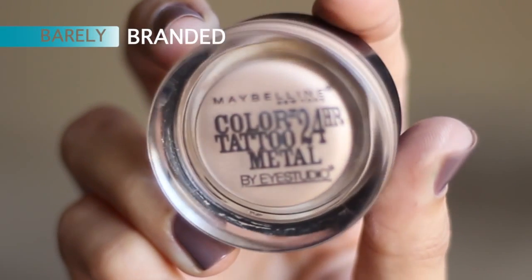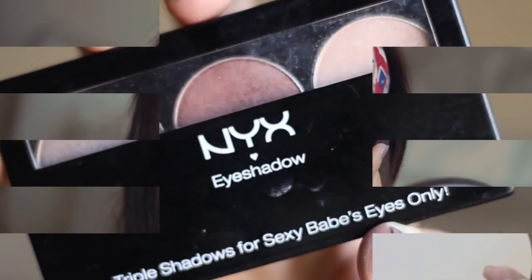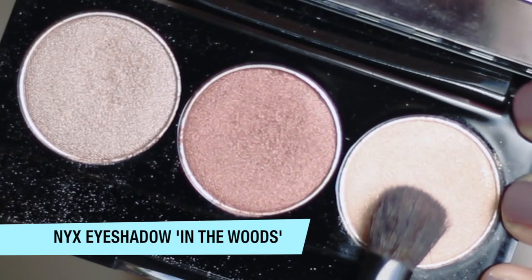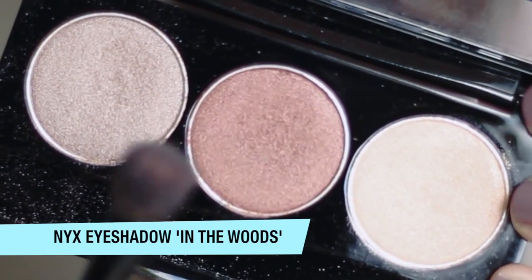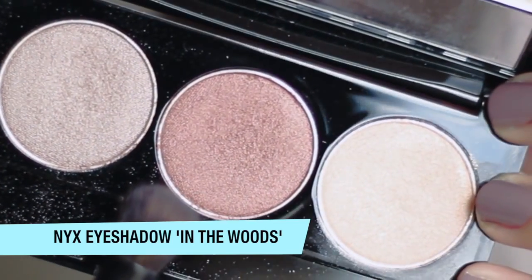So moving on to Barely Branded — this is one of my favorite shadows from Maybelline and it's just a nice champagne color. I'm going to put that in my inner corners and all over my lids. Then moving on to my trio, I'm going to use first the lightest shade all over, and then move to my crease and outer corners with the last two colors.